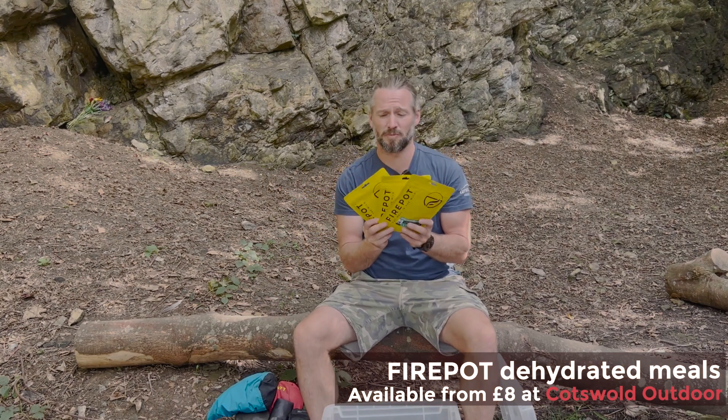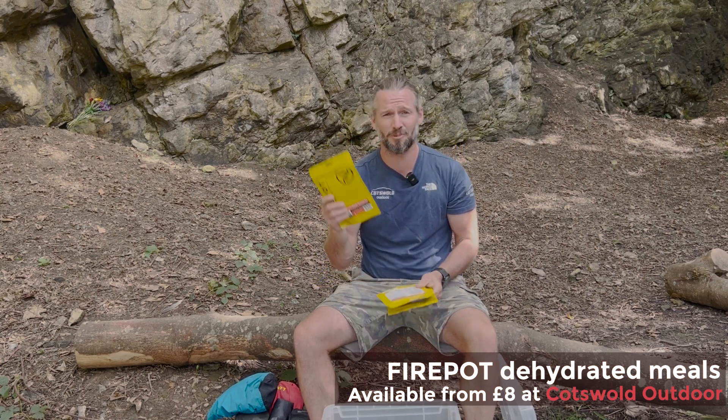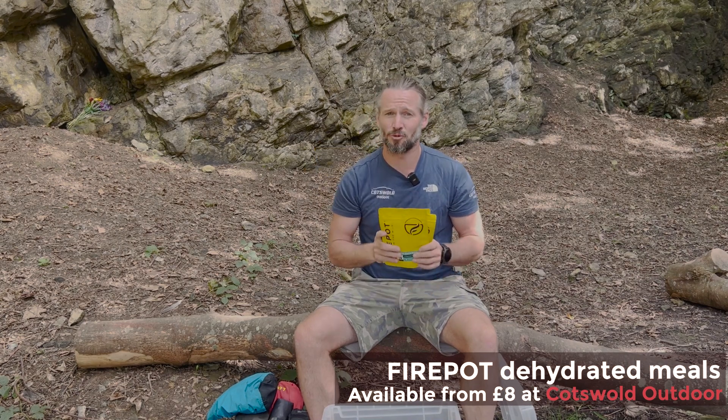I always have a selection of Firepot meals with me. These are some of my favorite flavors — pasta bolognese and spicy pork noodles. Can't go wrong with these.